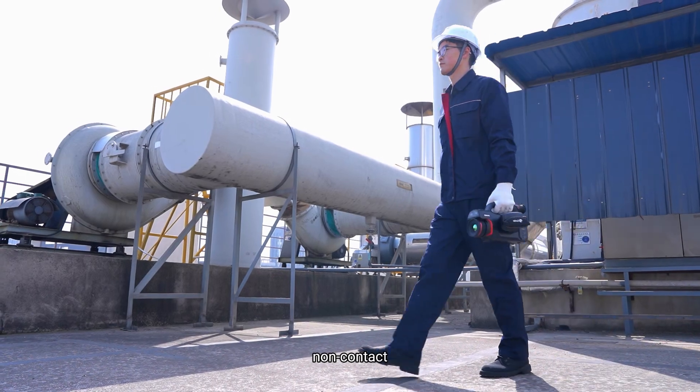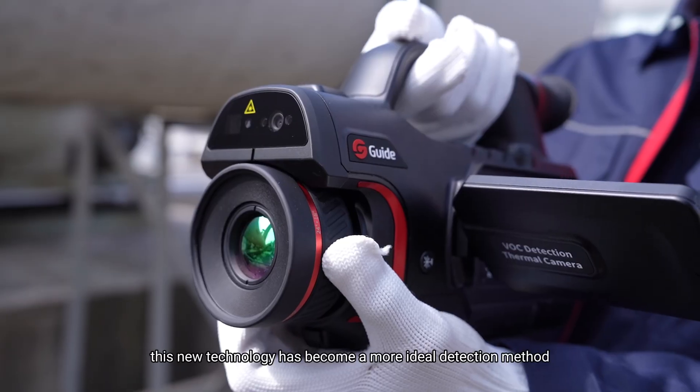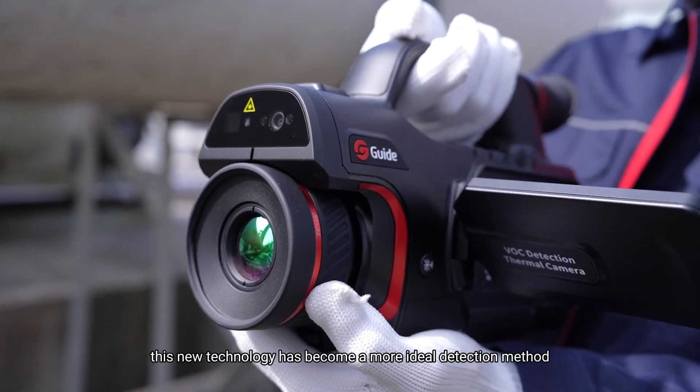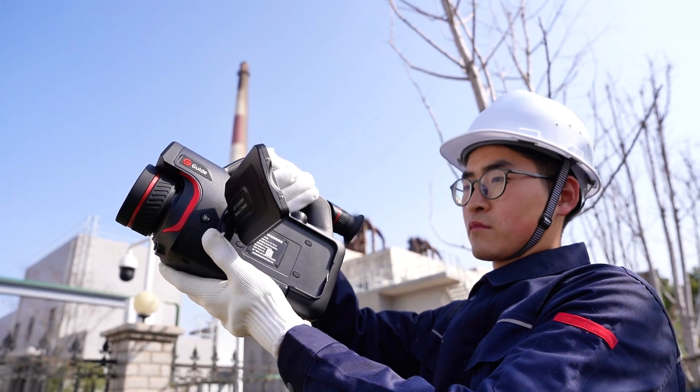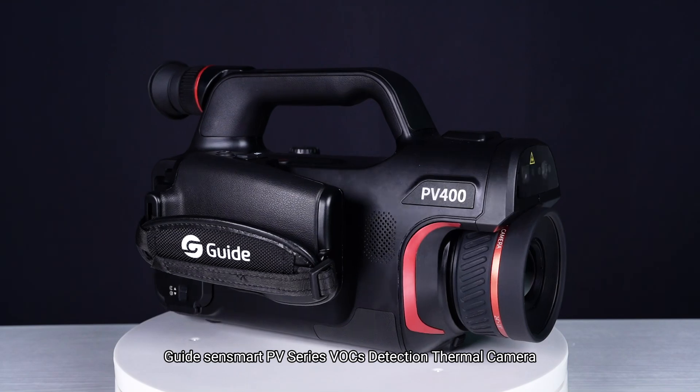Long distance, non-contact, wide range, and visualization — this new technology has become a more ideal detection method. Guidescent Smart PV series VOC detection thermal camera.